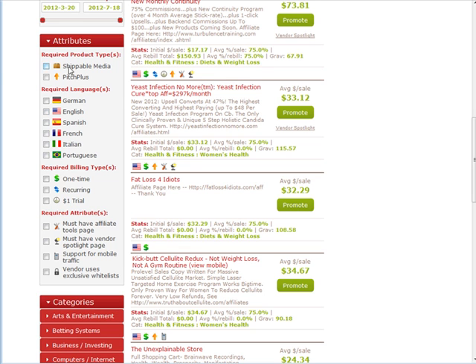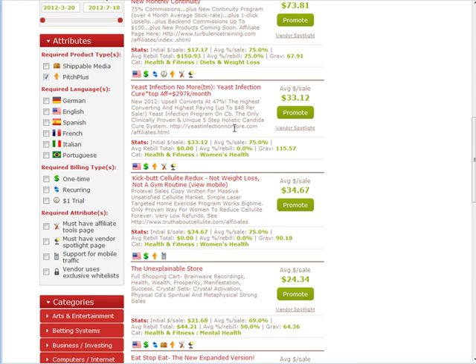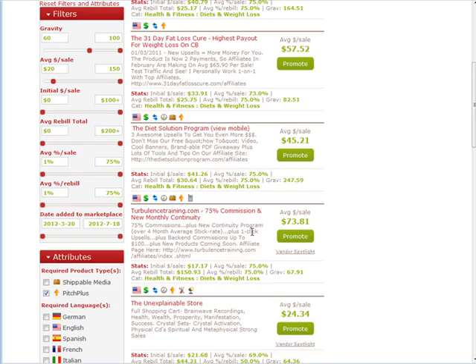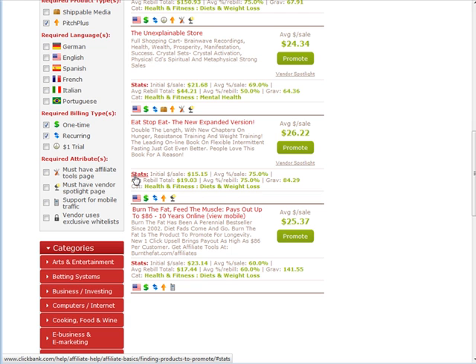You can narrow these down further under attributes. If you want only shippable media, click that. Make sure there's something with Pitch Plus — click on that and it gives you all products with an upsell, which is a good idea. Down here you have required languages, required billing types — one time, recurring, and $1 trial — so you can filter by those. Further down: must have affiliate tools page, must have vendor spotlight page, support for mobile traffic, and vendor uses exclusive whitelist.